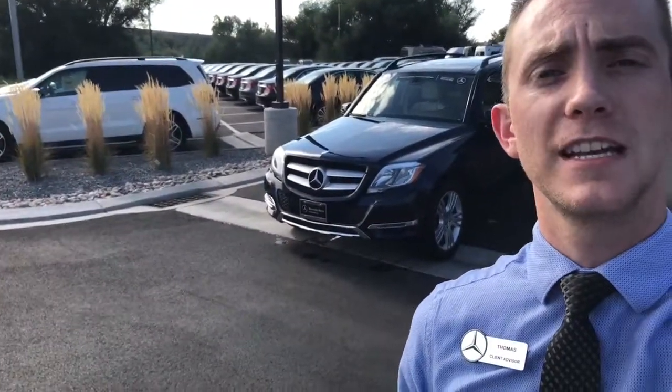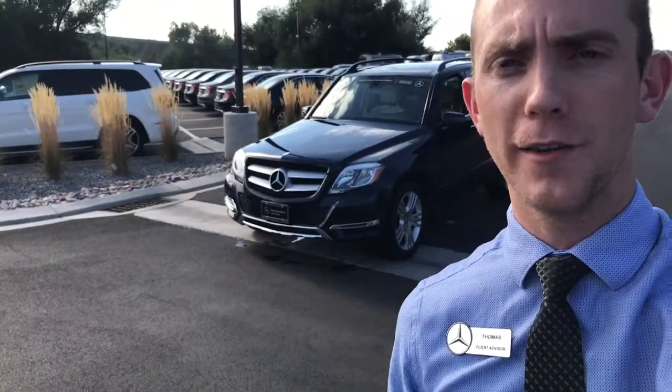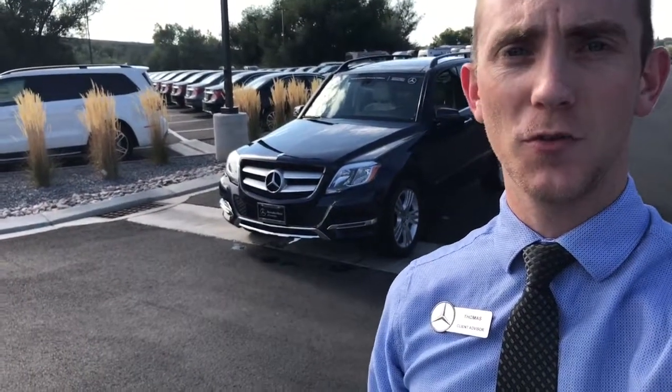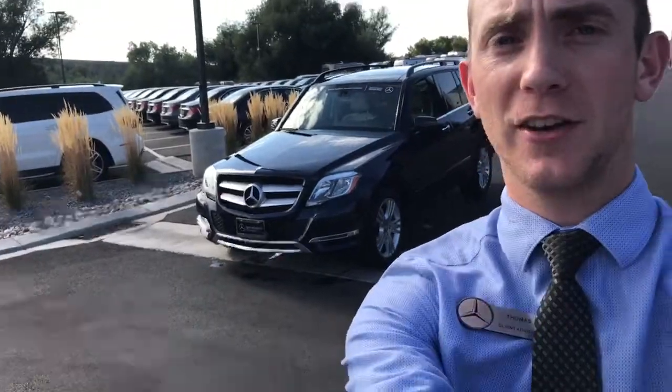Hey Tiago, this is Thomas at Mercedes-Benz at Farmington. I just wanted to make a quick video of the 2015 GLK 250 that you inquired about online. I like to do this mostly because it's easier to see the condition of the vehicle from a video than it is from pictures, and this one's in remarkable condition. So let's check it out.